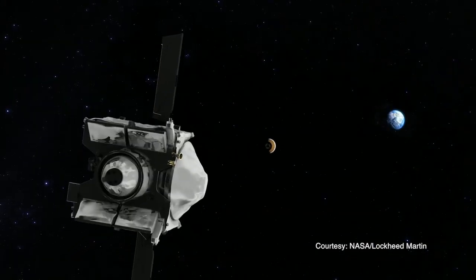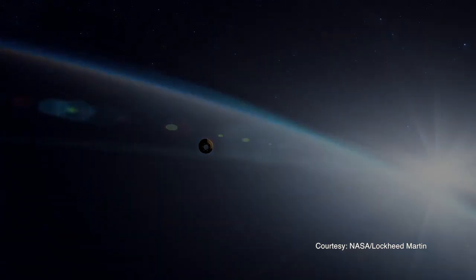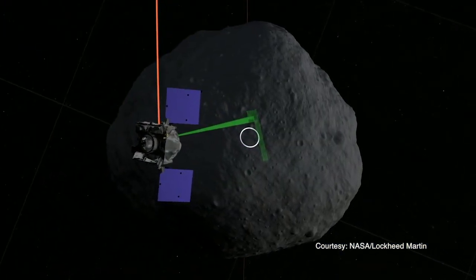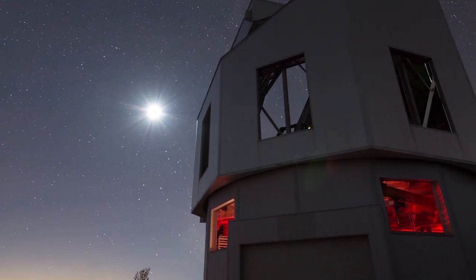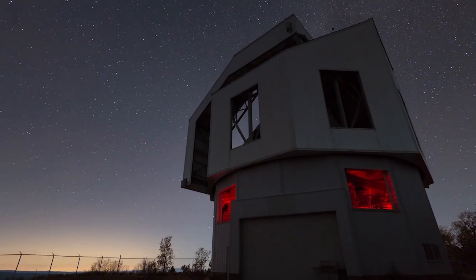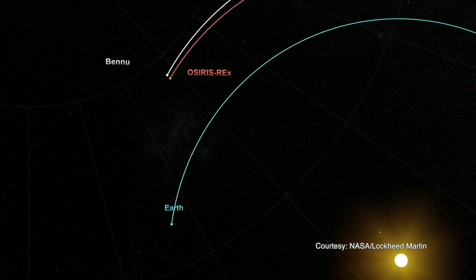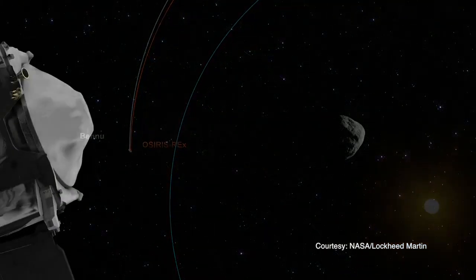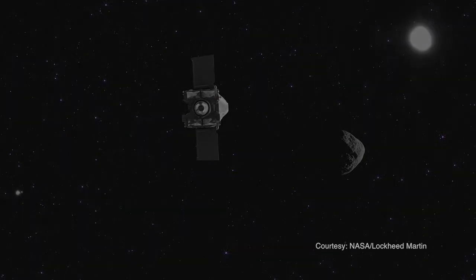If all goes as planned, OSIRIS-REx will return to Earth in September of 2023 with a small sample of regolith from Bennu, as well as a wealth of other spacecraft data that will keep scientists busy for years. As for Christina, this mission provides an exciting change from seeing these objects primarily through telescopes. I think that's going to be really interesting as an astronomer coming into this mission — this being my first spacecraft mission — to see that transition in real time from a dot on my star field to an actual physical place. So I'm very excited about that.